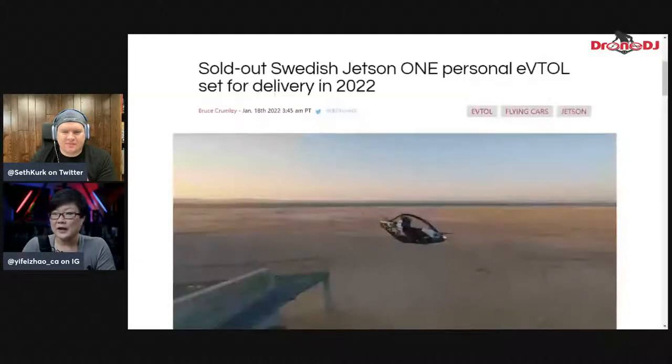Next piece of the story: if you've got a hundred thousand dollars lying around and you're looking to buy the next cool toy, this Swedish Jetson One personal eVTOL — electric vertical takeoff and landing — is already sold out. I wonder how many people paid that $22,000 deposit for what they said is a $92,000 vehicle. I bet with accessories and other things it's going to add up to a hundred grand pretty easily.